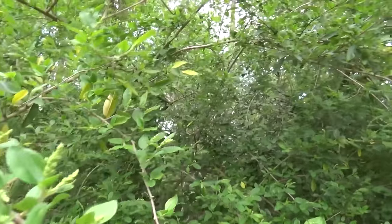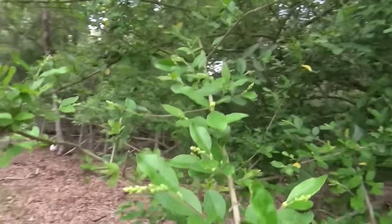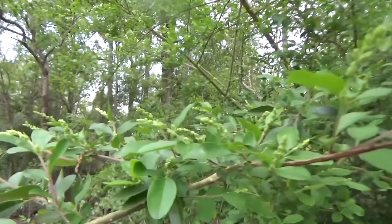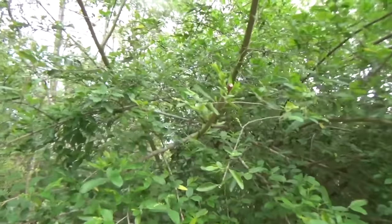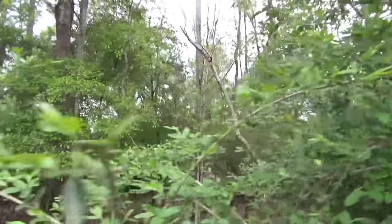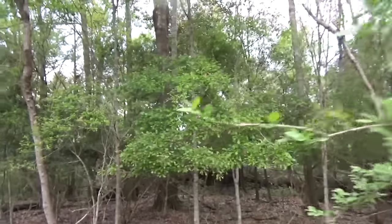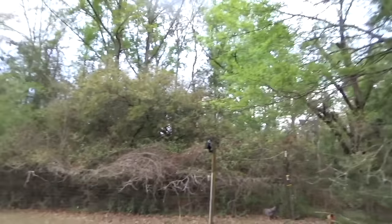Spring is two days away — today's the 18th, so the 20th is the first day of spring. I want to check on how the privet is going and what the tallow is doing. Look right here — here is our privet. Look at that! Those blooms are just about ready to start getting bigger and they're all over the privet trees.